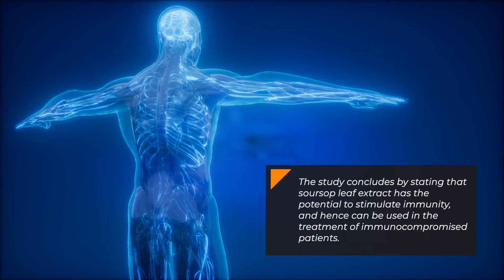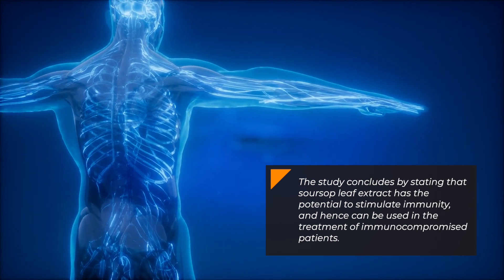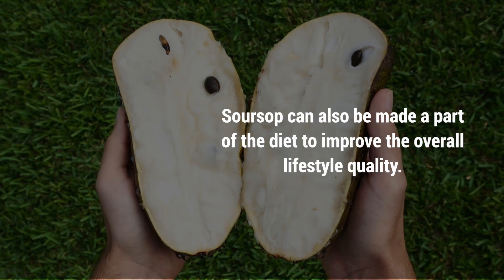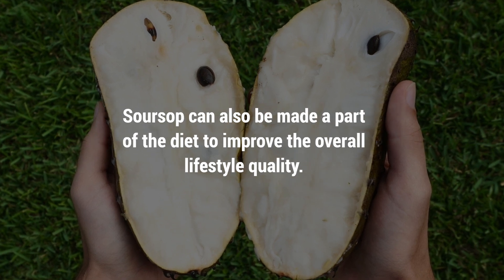The study concludes by stating that sarsap leaf extract has the potential to stimulate immunity, and hence can be used in the treatment of immunocompromised patients. Sarsap can also be made a part of the diet to improve overall lifestyle quality.